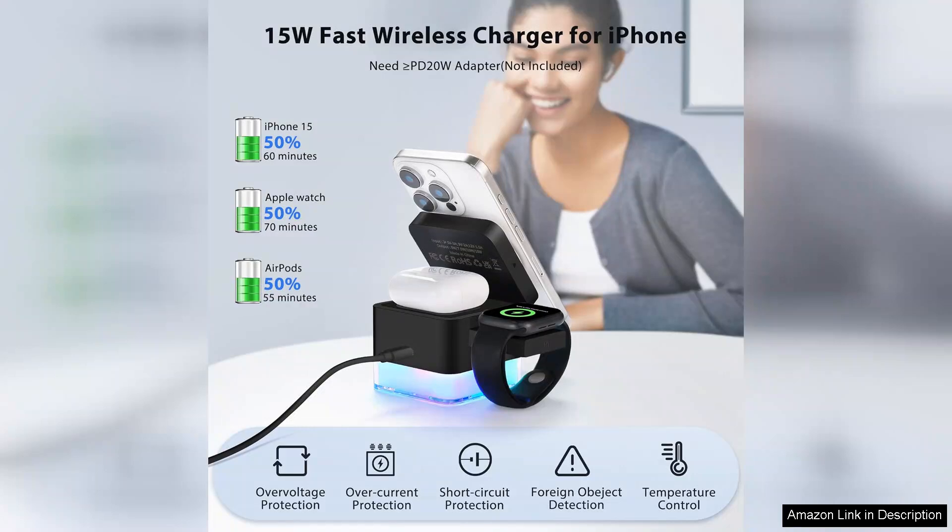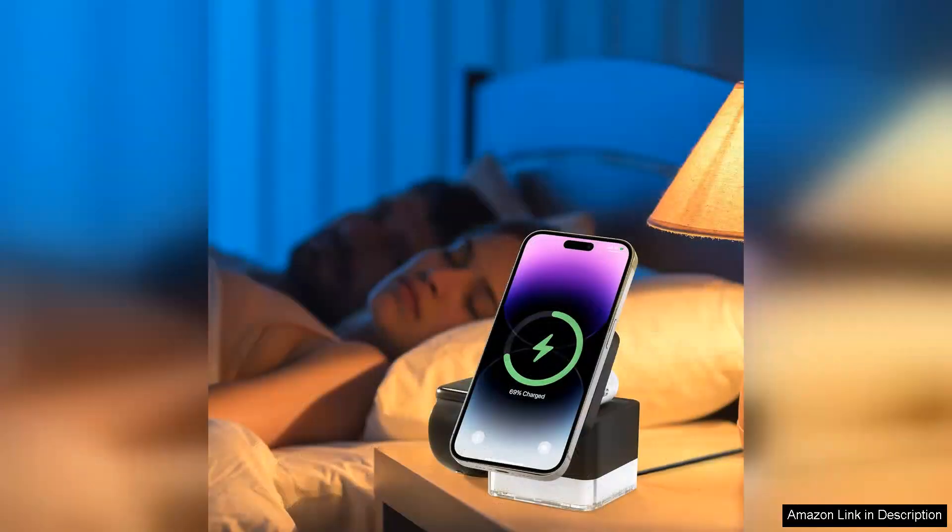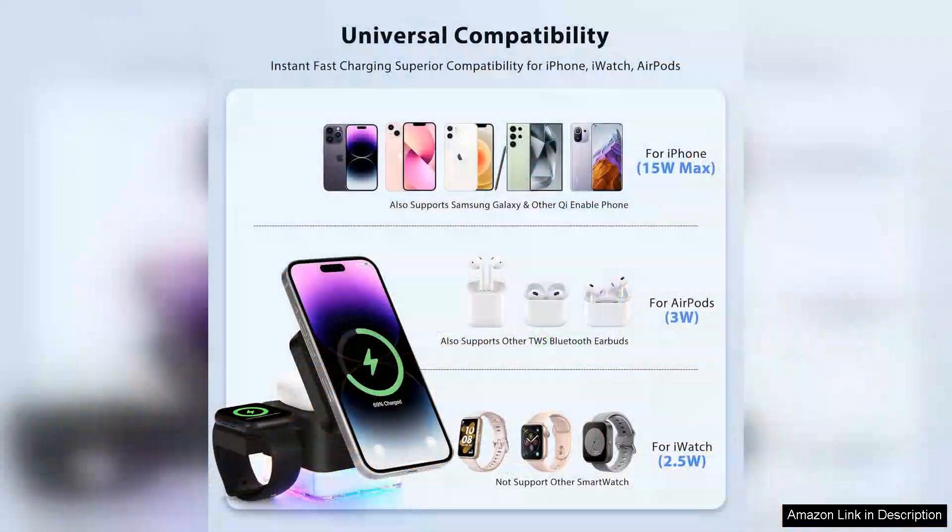Design-wise, the cube shape is sleek and modern, fitting effortlessly into various spaces — from your bedside table to your office desk. The LED Night Light feature is a thoughtful touch, offering a soft glow that enhances the ambience without being intrusive, perfect for night-time use. You can easily adjust the light to suit your mood or needs, making it an attractive multifunctional accessory.